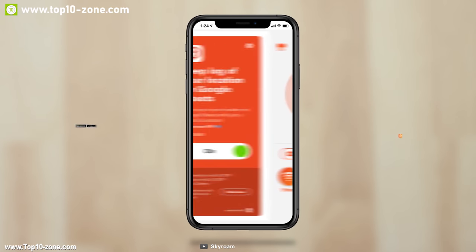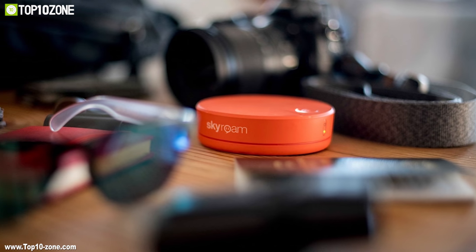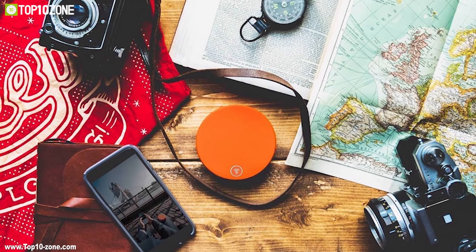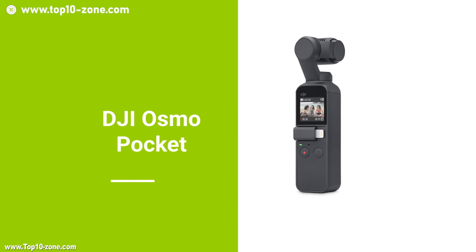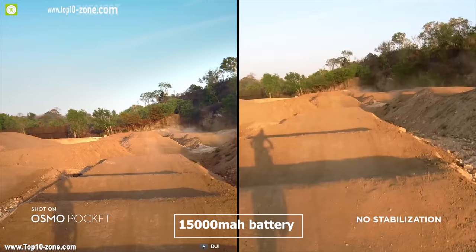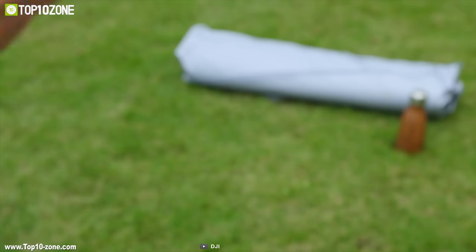You can connect your Solace X with the official app, which allows you to remotely control the device. The Solace X can be a great companion on your next adventures, and with great reviews and ratings online, this device is available on Amazon at around $188.